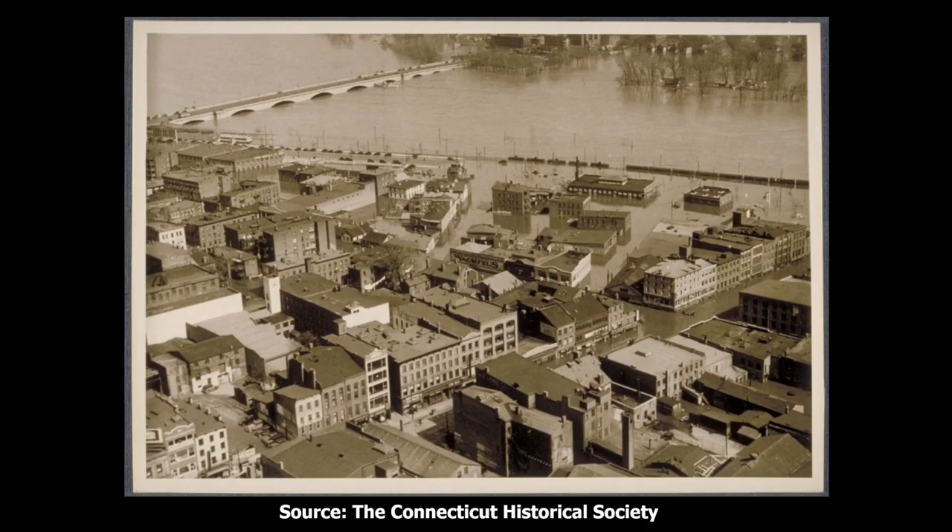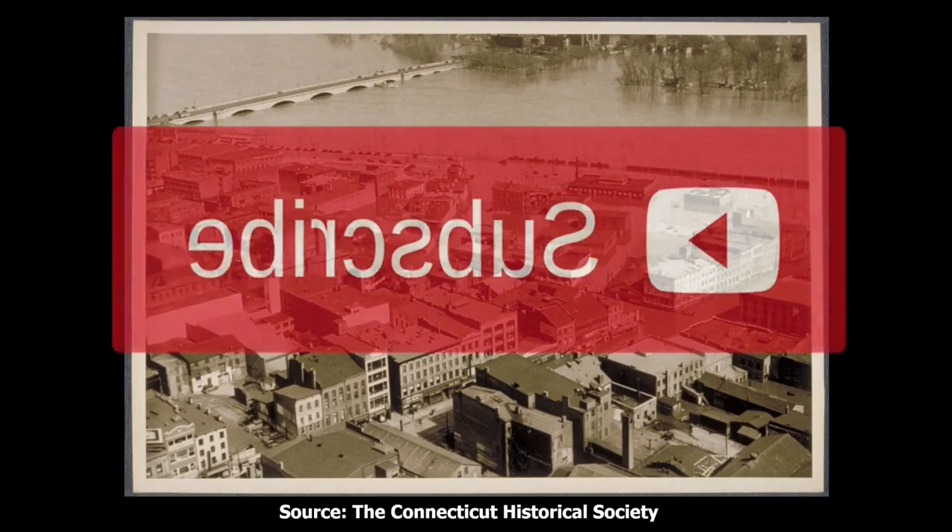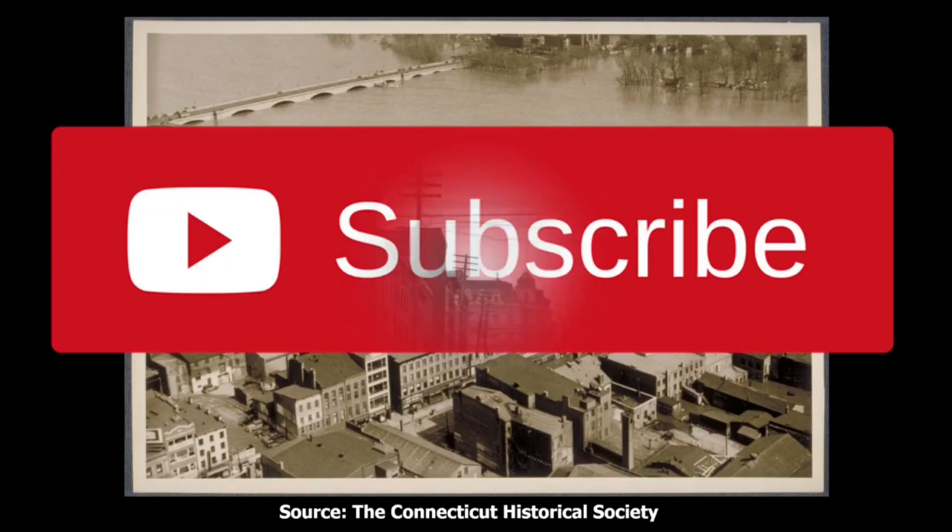Before we get started, if you enjoy this video, please consider hitting the like button. Also, I would really appreciate it if you would subscribe to the channel, which will help support more content like this video.